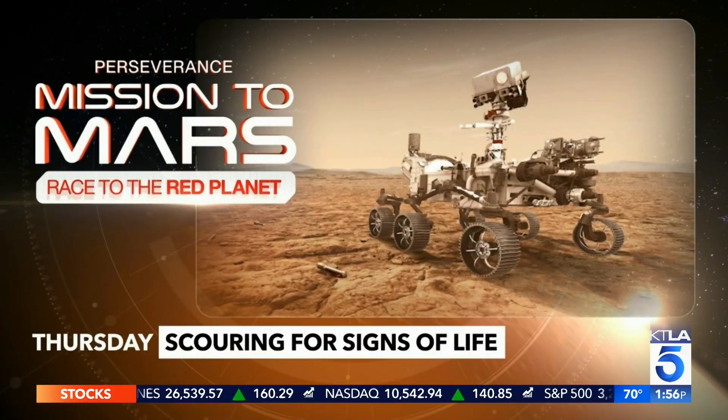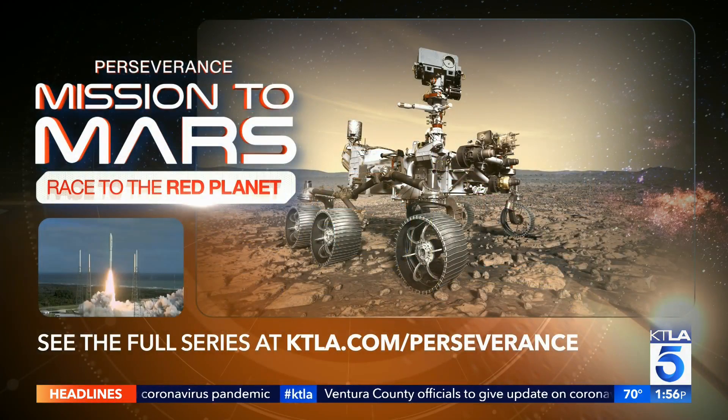And if that soaring success wasn't enough, this Mars mission also aims to answer the big question of the ages: are we alone in the universe? Join us tomorrow for the next episode in our special series, scouring for signs of life and how that discovery could rewrite history. And if you want to see the entire series so far, just go to ktla.com/perseverance.